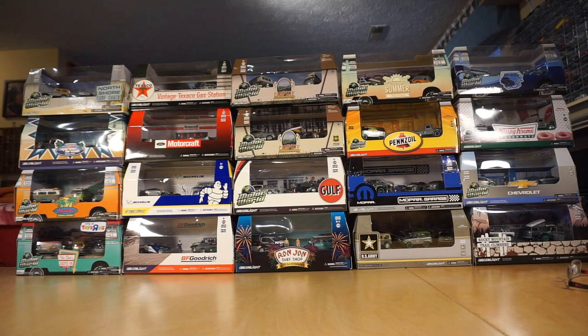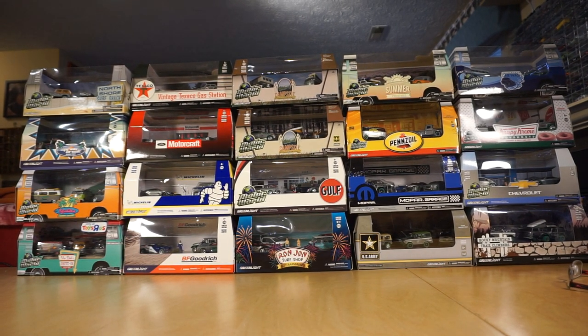Hey guys, Steve here. Today is Saturday, February 15, 2020. As I was sorting through some stuff, I dug out some of my Greenlight Motorworld raw sets, and I thought I'd do a quick video on what I have. These are all the Greenlight Motorworld sets that I have — they're all the chase versions. I believe I have them all with the exception of one, so we'll talk about that.